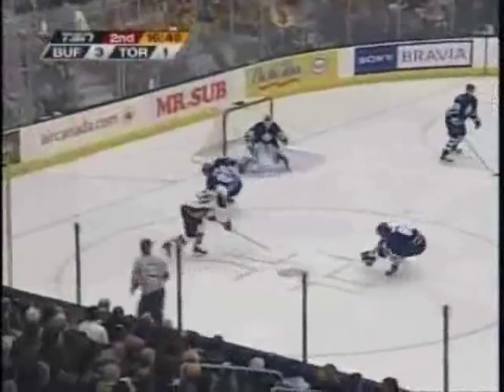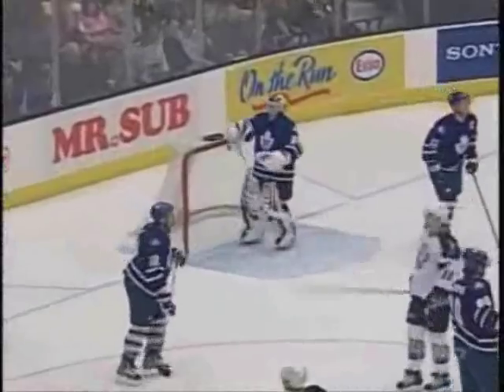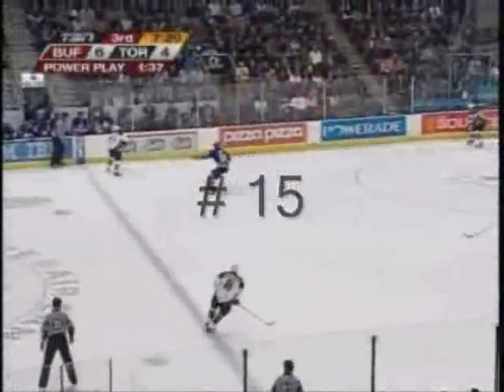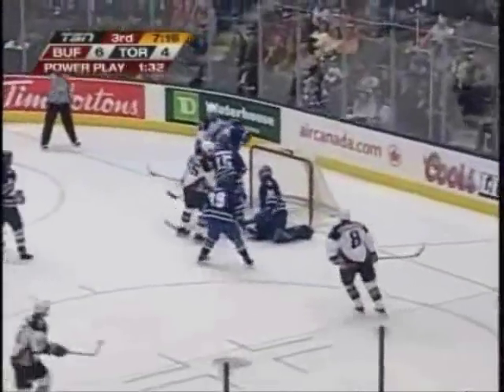Played by the defenseman now. And Vanek scores! Thomas Vanek with a centering pass, and in the box for hooking it 12:18. Sabres with it, back to the point — it's a pass, and a shot, rebound, scores!